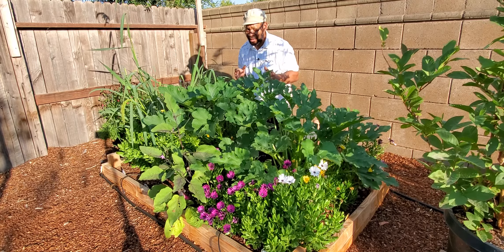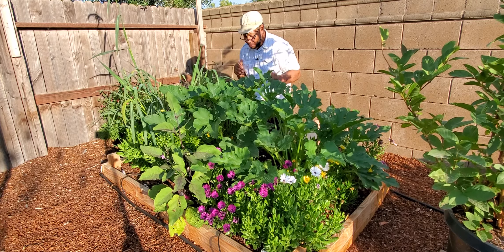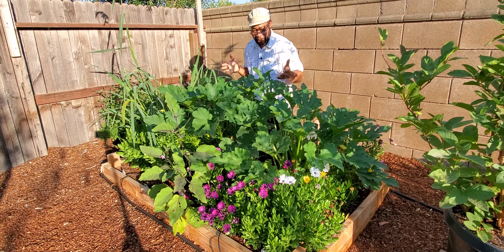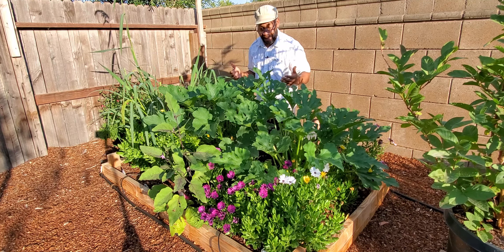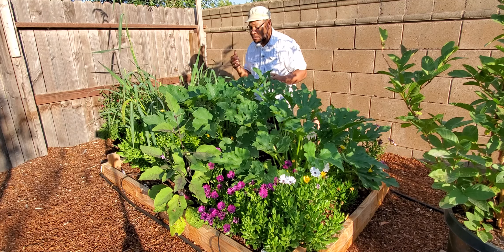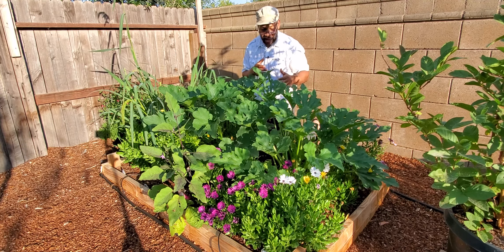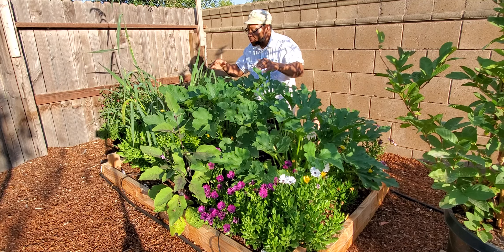You don't necessarily need a four by eight, depending on what you're growing. This particular bed before you is a four by six, and I have various sizes throughout my entire edible landscape. This bed started out as my perennial flower bed, and I did that to make sure my bees have access to constant pollen and food.